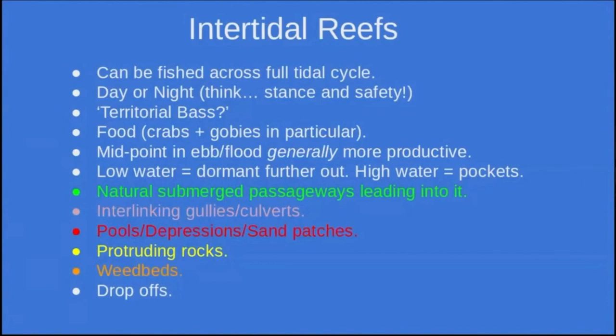Weed beds are also important — bass do love to sit in weed, whether they're digesting or waiting to strike. If there's any obvious weed bed within a depression, that's probably where to put the lure. Sometimes these areas are difficult to reach at high tide, but early into the flood or late in the ebb, if you've got a reef that drops off into deeper water, it's amazing how many times bass will sit right on the edge of that drop-off, looking to pick stuff off as it comes off the reef.